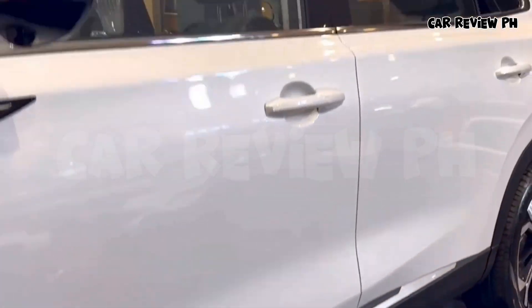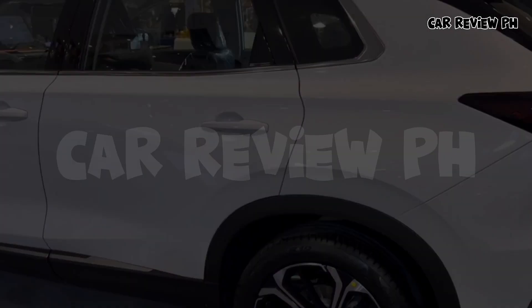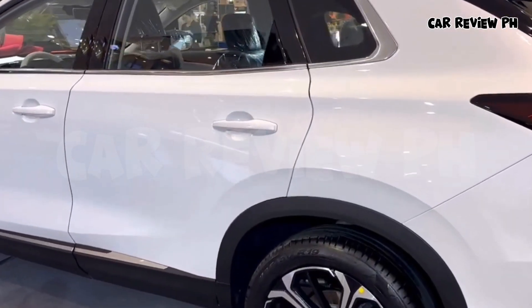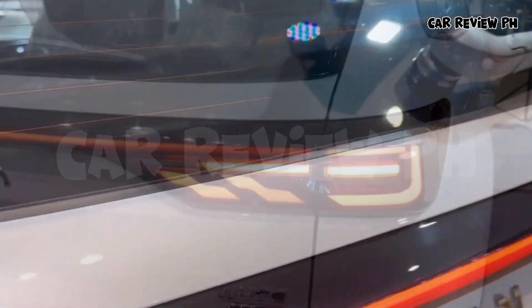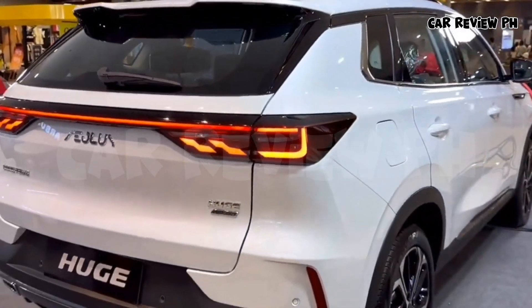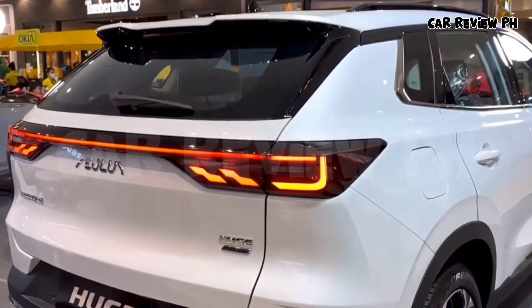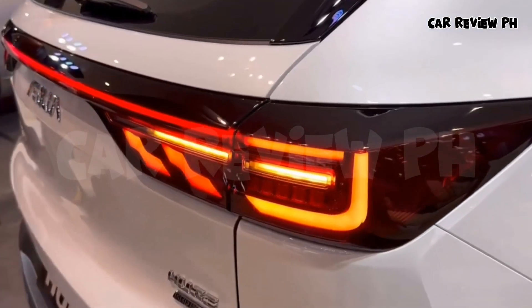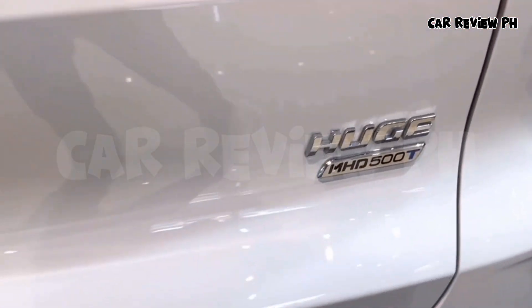Dongfeng Eolus Haoji is a new Chinese SUV with a trendy but safe design. This is the Dongfeng Eolus Haoji, a new Chinese SUV that will be launched on the Chinese car market in the second half of 2022. Eolus is a brand under Dongfeng Motor, their Chinese name is Fengshen. The design of the Eolus Haoji is nice — it is probably the best-looking Eolus so far.